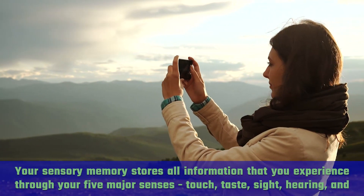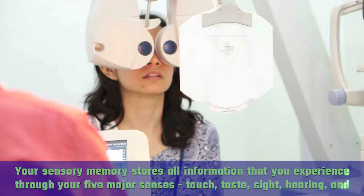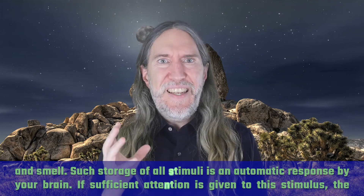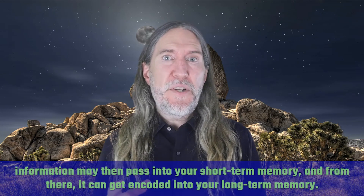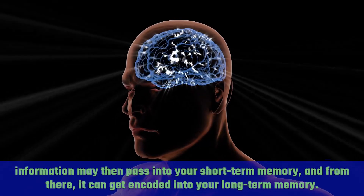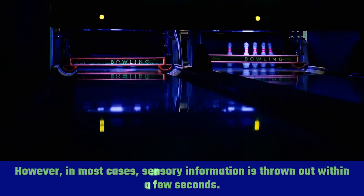Your sensory memory stores all information that you experienced through your five major senses: touch, taste, sight, hearing, and smell. Such storage of all stimuli is an automatic response by your brain. If sufficient attention is given to the stimulus, the information may then pass into your short-term memory, and from there it can get encoded into your long-term memory. However, in most cases, sensory information is thrown out within a few seconds.